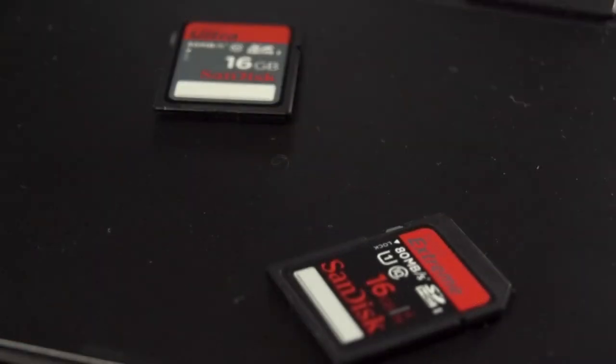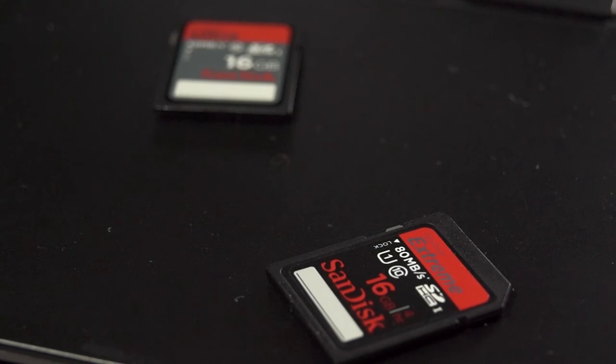After I found that out I got myself another SanDisk, also 16 gigabytes, which writes at about 80 MB per second — which is slightly overkill — but at least I know that my camera doesn't randomly stop recording.